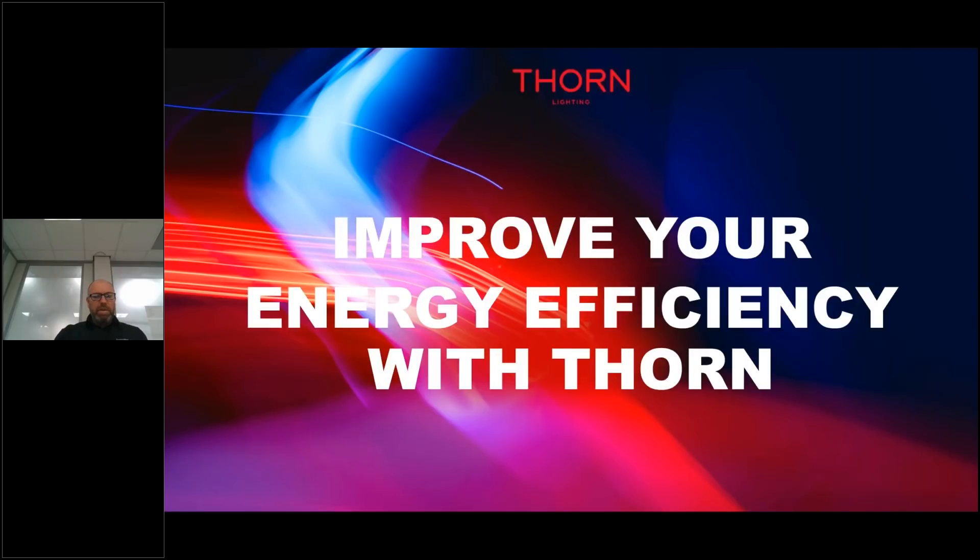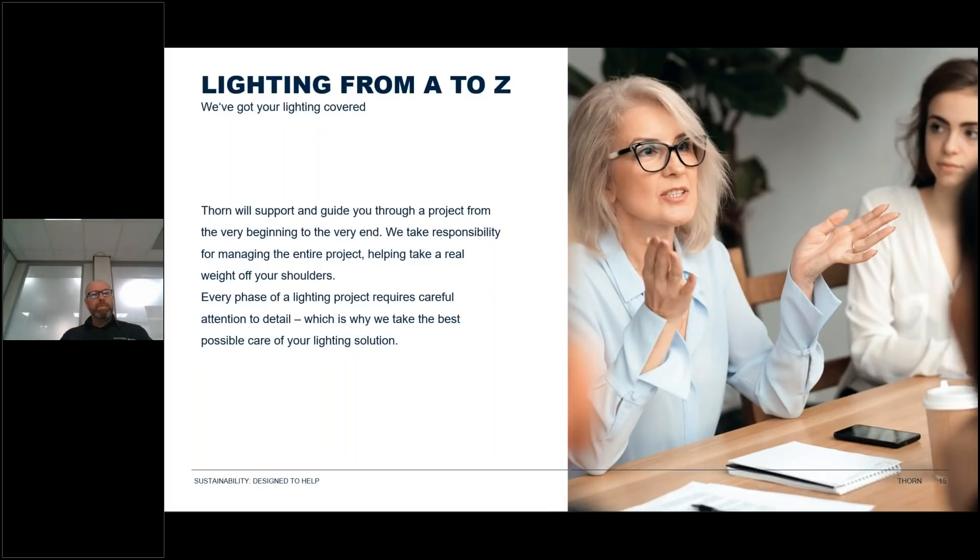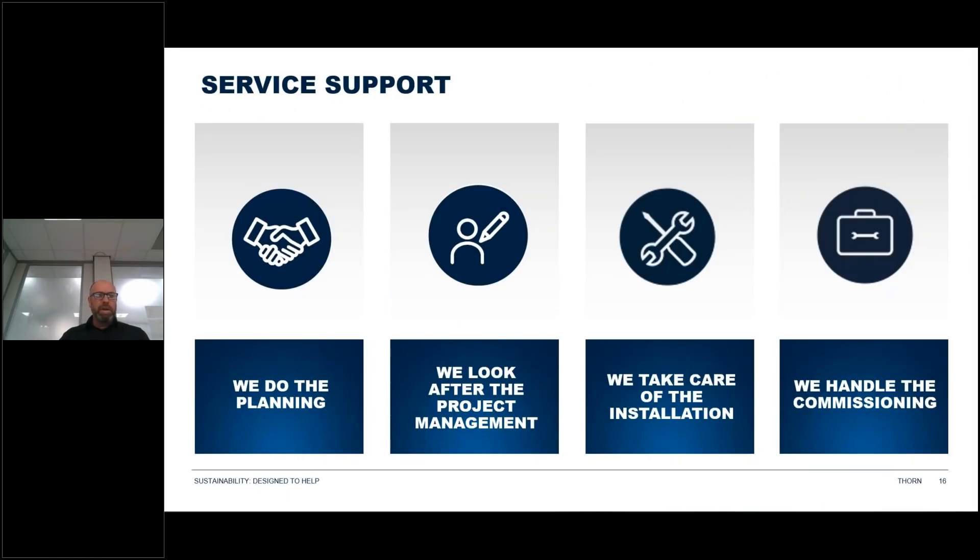Improve your energy efficiency with Thorn. Thorn will support and guide you through a project from beginning to end, taking responsibility for managing the entire project. Every phase requires careful attention to detail. Services include planning — checking initial installation requirements and analyzing the existing installation — project management with a full implementation plan, installation where we deliver equipment, install new luminaires and controls, and remove and recycle old equipment if required, followed by commissioning to get your lighting solution fully up and running to your satisfaction.